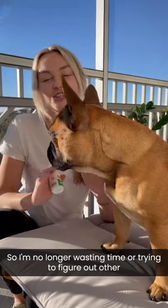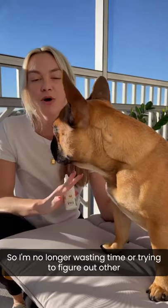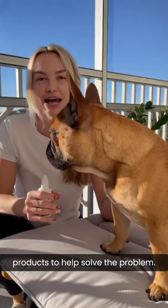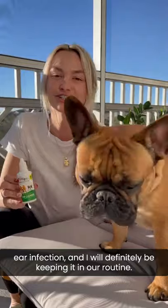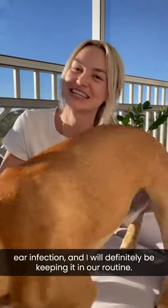It is saving visits to the vet so I'm no longer wasting time or trying to figure out other products to help solve the problem. It has really helped take care of all of my issues with his ear infection and I will definitely be keeping it in our routine.